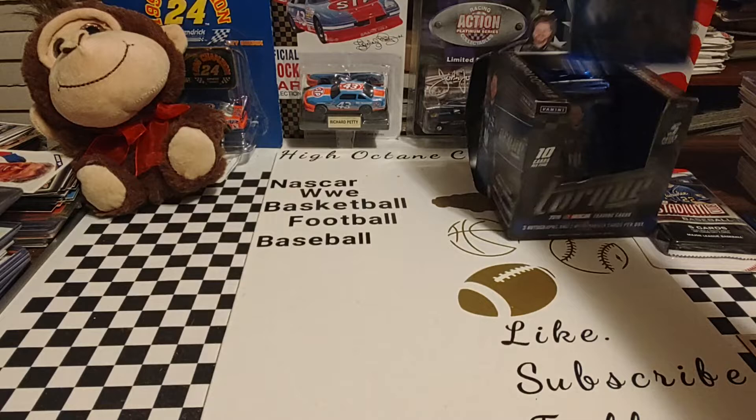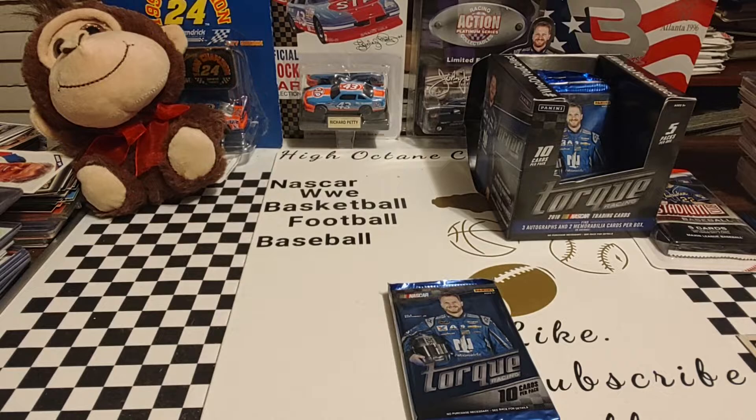Hey everyone, welcome back. Hope you're having a good Tuesday. We talked about it yesterday — we'd go ahead and open up another one of these packs. I'm going to go over to the box and get a couple more packs of the 1991 Pro Set.